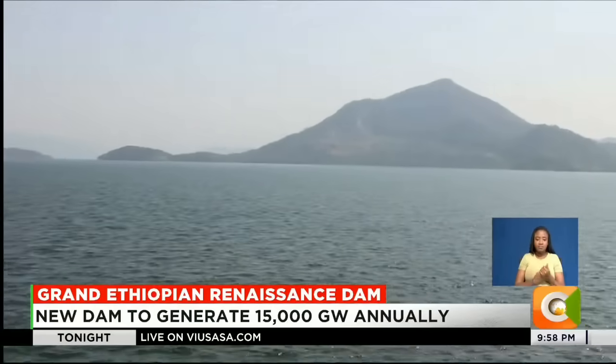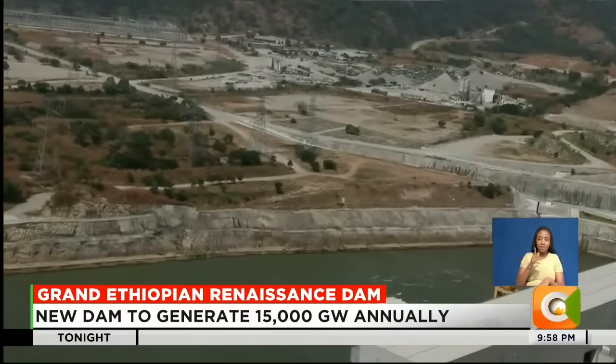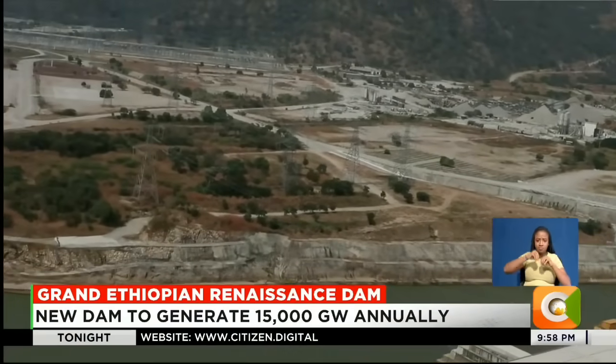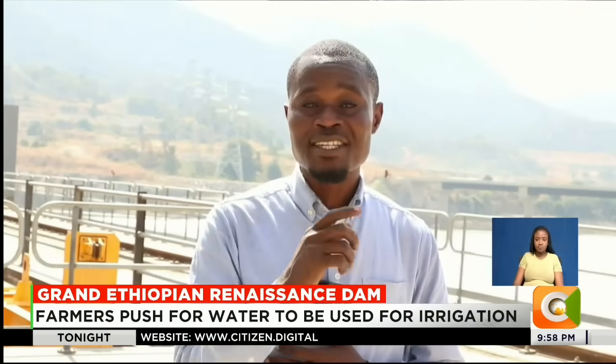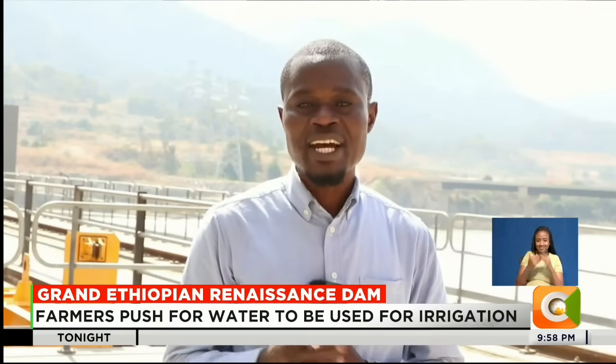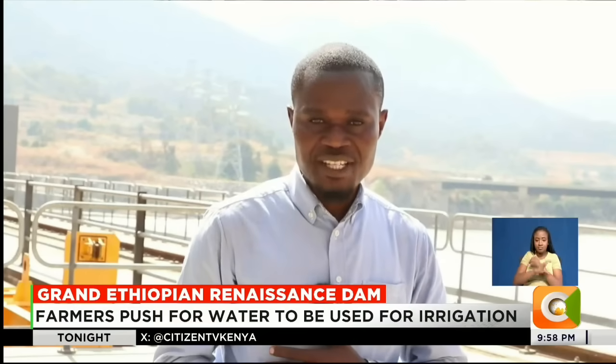If fully operationalized, the dam will produce over 15,000 gigawatts of electricity annually. With Ethiopian taxpayers having fully financed the construction of the Grand Ethiopian Renaissance Dam, other neighboring countries have a lot to learn from this experience.